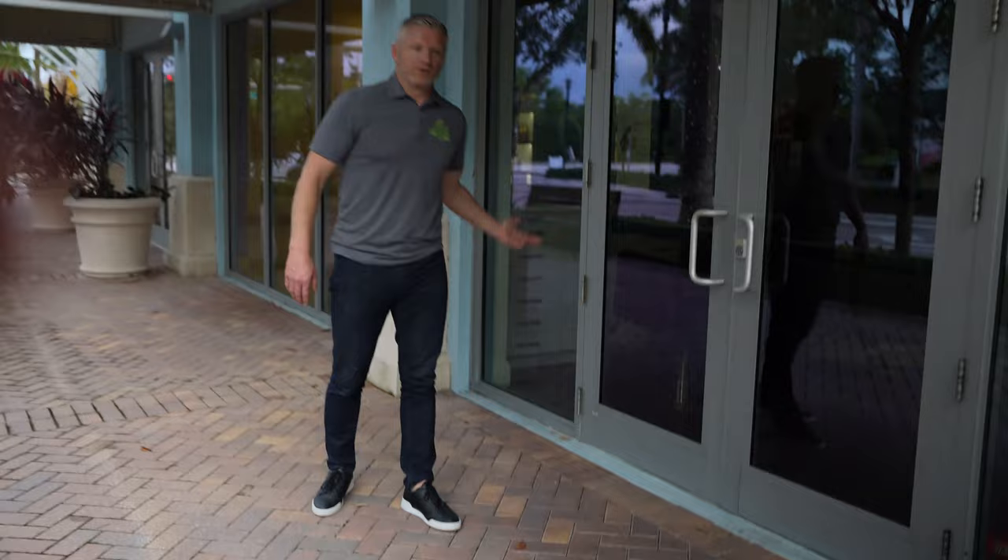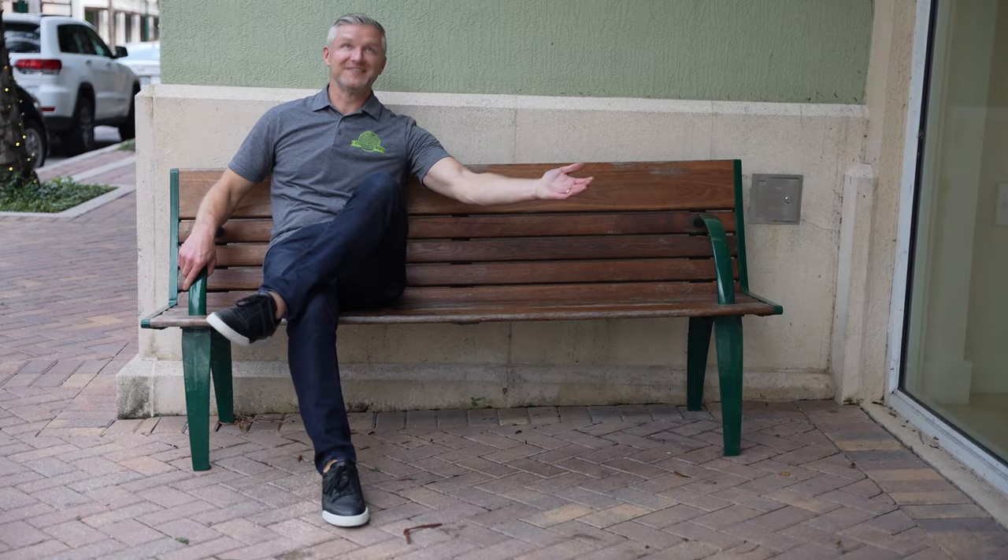Seal your pavers — protect them from the rain. Pavers on my left, not exposed to rain, they look beautiful. Pavers on my right, rain makes them look terrible.